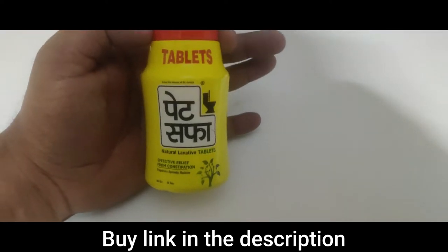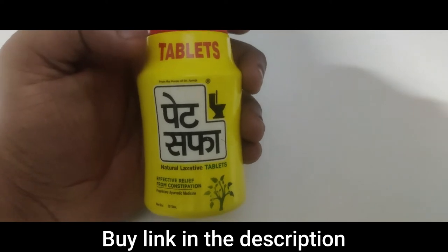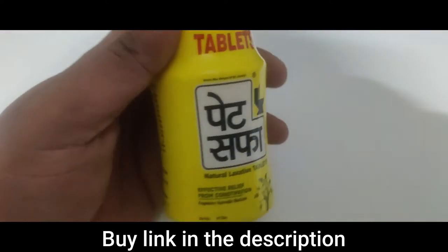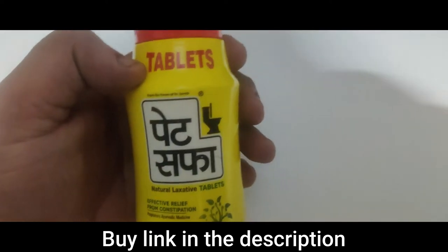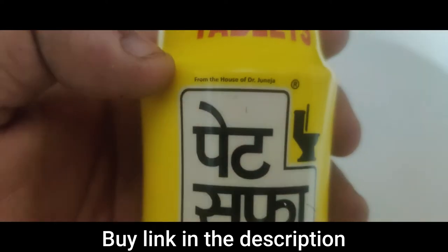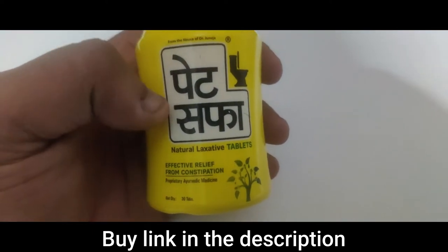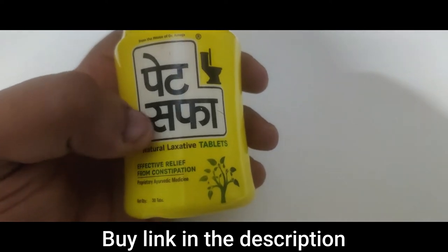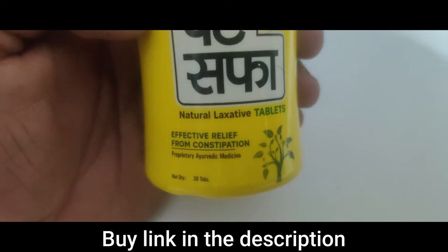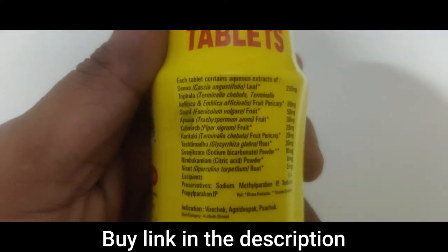Hello everyone. In this video we're going to discuss Pet Safa, which is for constipation. This is a capsule form — it's not a powder form, though you can get it in powder form as well. I'm going to read out from the House of Hamdard Joshanda. Pet Safa is a natural laxative tablet that helps with effective relief from constipation.